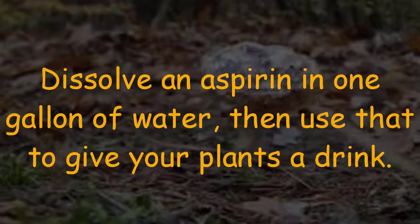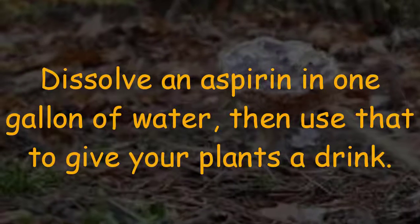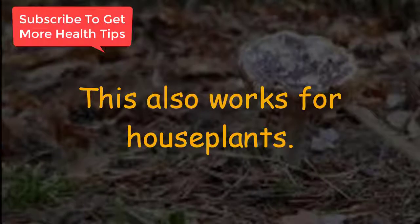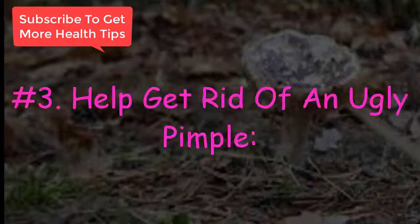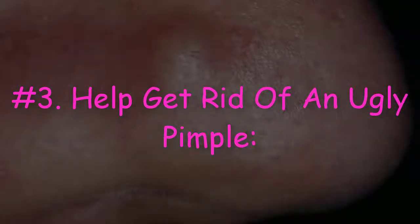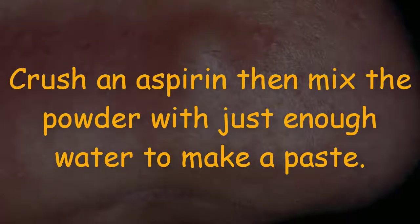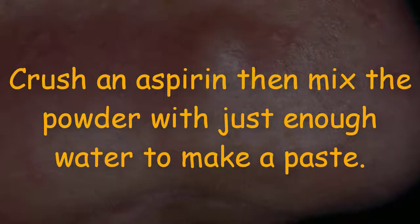Number two: prevent soil fungus from devastating your garden. Dissolve an aspirin in one gallon of water, then use that to give your plants a drink. This also works for houseplants.